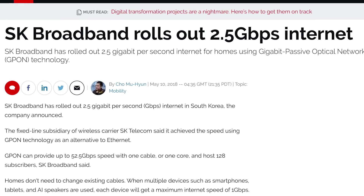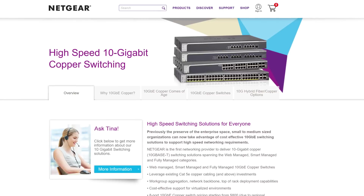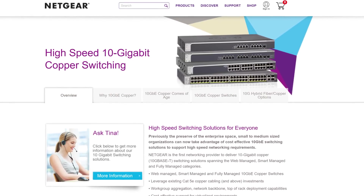In fact, 2 gigabit connections are becoming common in tech hubs like South Korea and Japan. Which is all fine and good, but why bother with this tweener stuff when you can go out and buy a 10 gigabit network card and 10 gigabit switch today?